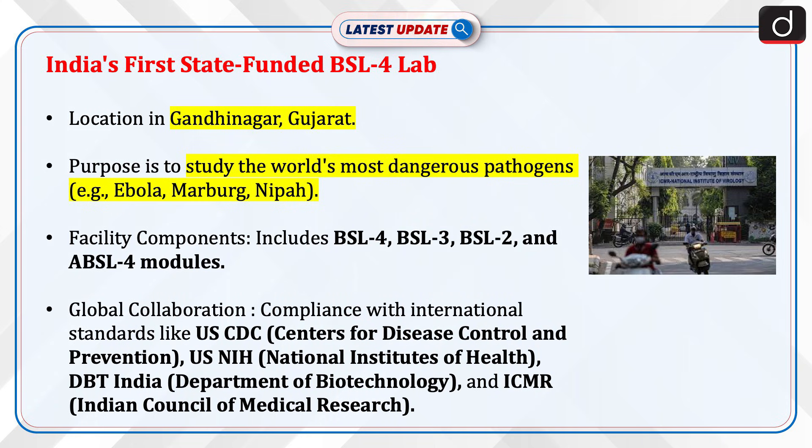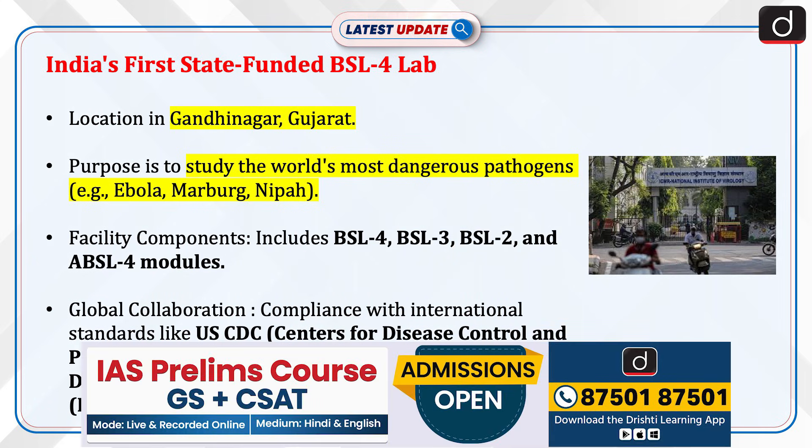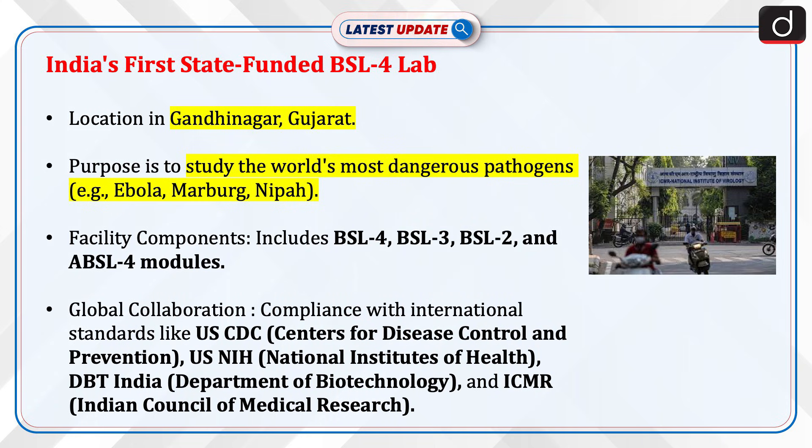India's first state-funded BSL-4 lab is located in Gandhinagar, Gujarat. Its purpose is to study the world's most dangerous pathogens — for example, Ebola, Marburg, and Nipah. Facility components include BSL-4, BSL-3, BSL-2, and ABSL-4 modules.